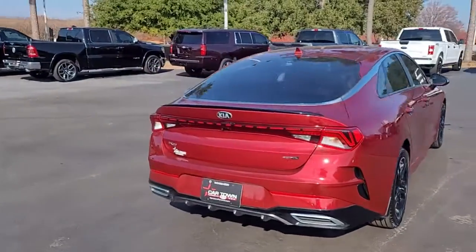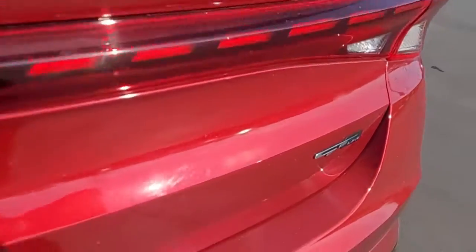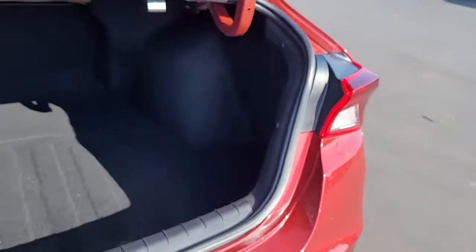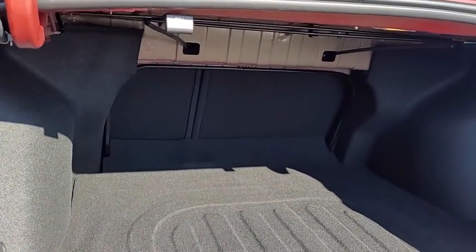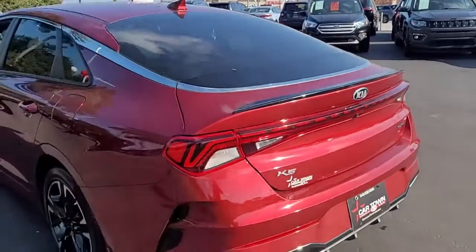You can see the lip spoiler and on the rear hatch, again the GT Line. We'll pop the trunk so you can see the good cargo space you have in the back. If you need more room, the back seats will lay down — there's a 60/40 split, so you can lay down one side or the other, or both.